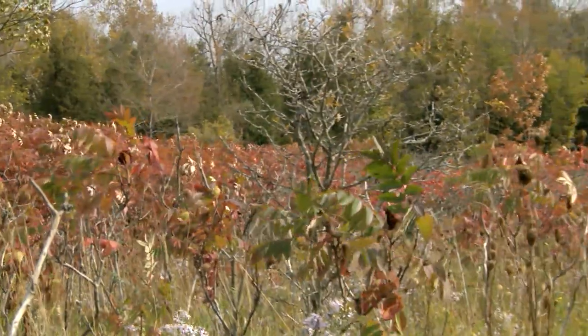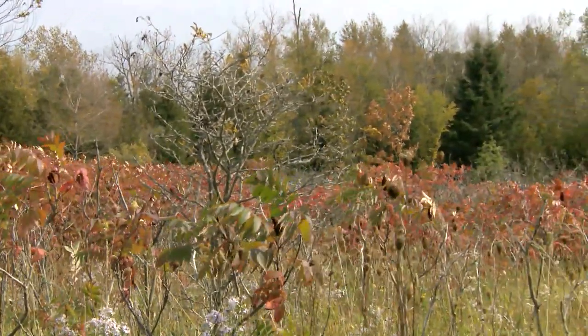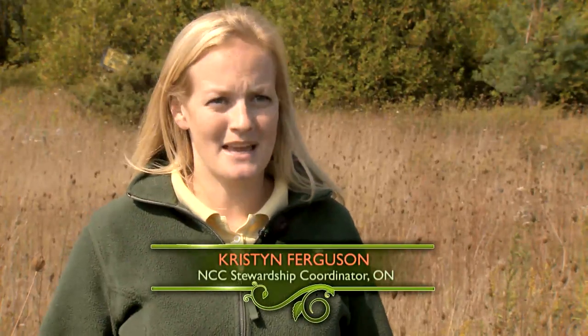Nature Conservancy of Canada chose to focus on the Cardin-Alvar natural area mainly because of the amazing, globally rare alvar habitats that are here. We didn't know when we moved in that there was alvar — we'd never heard of alvar.